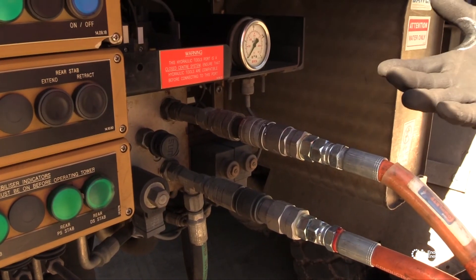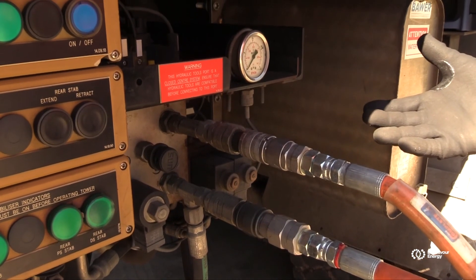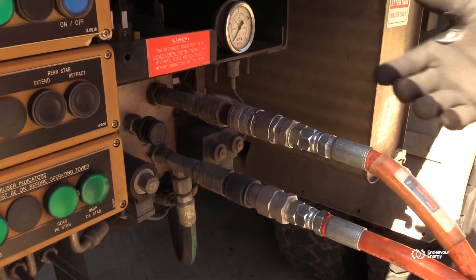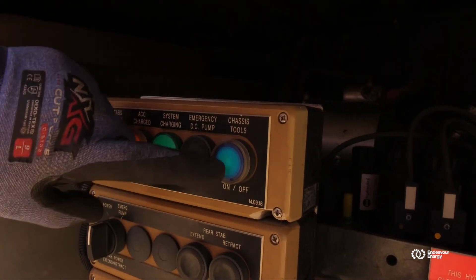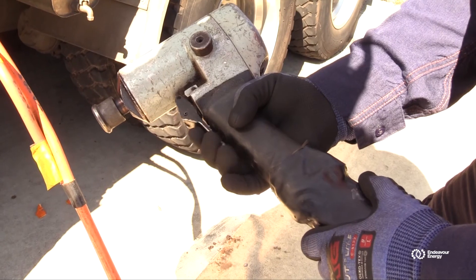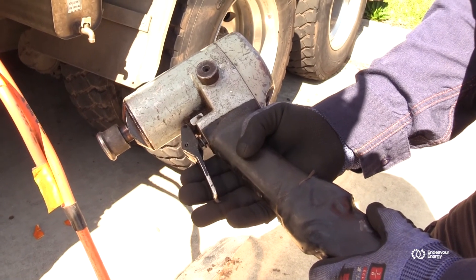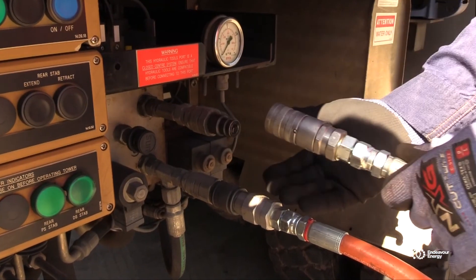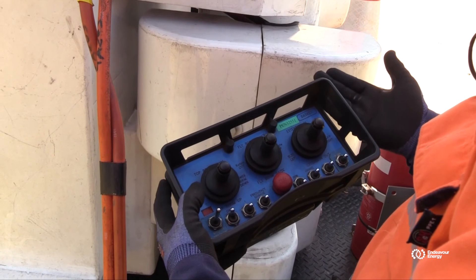As an example with the chassis tools on an EWP — we've used the tool and we want to disconnect it now. We turn the power off, as in the chassis tool button. We operate the trigger of the tool to release the pressure and then disconnect.